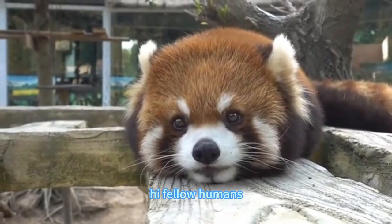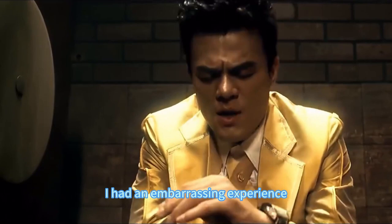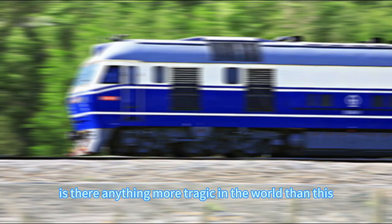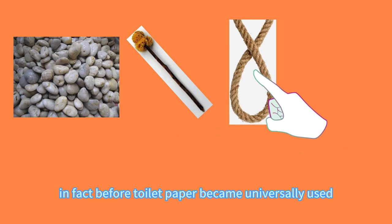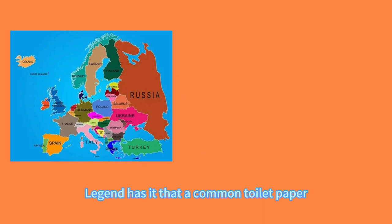This is Dr. Red Panda. Before toilet paper became universally used, people in different parts of the world used a variety of methods to wipe their butts. Since Europe is an important birthplace of modern civilization, let's start with Europe.